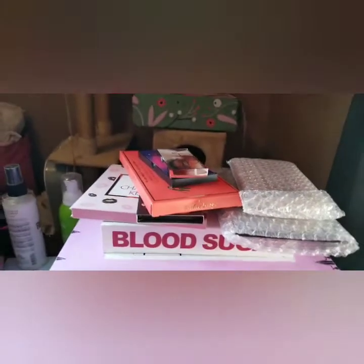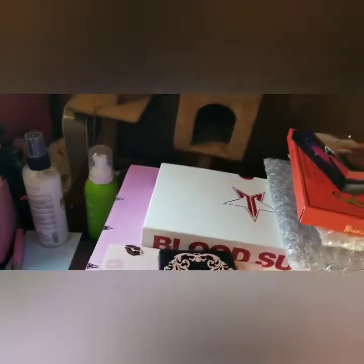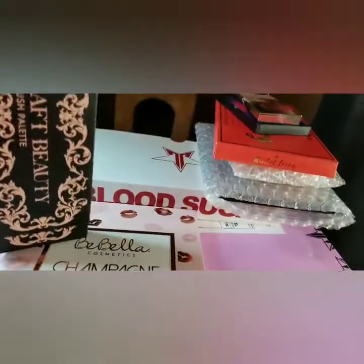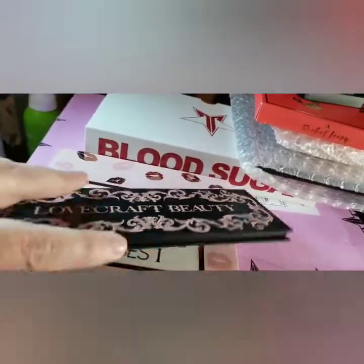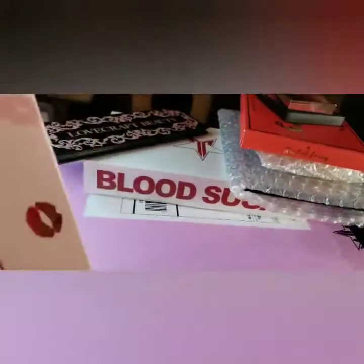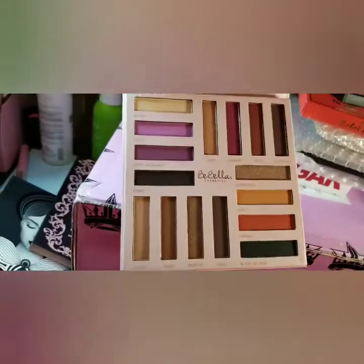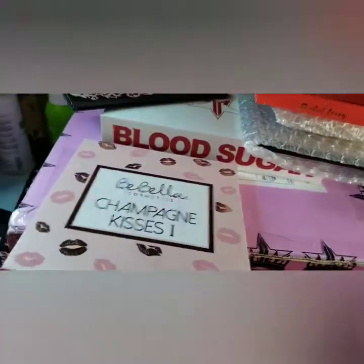Then I won in a collab — a St. Patrick's Day collab — Darissa Rain chose my comment as the winner, and I was sent from Karen Ann Emuay this blush palette trio. I've used this a lot. Then I was also sent this Bee Bella Cosmetics Champagne Kisses Number One, and I have used just one set of those — I'd like to do another look with those here soon.